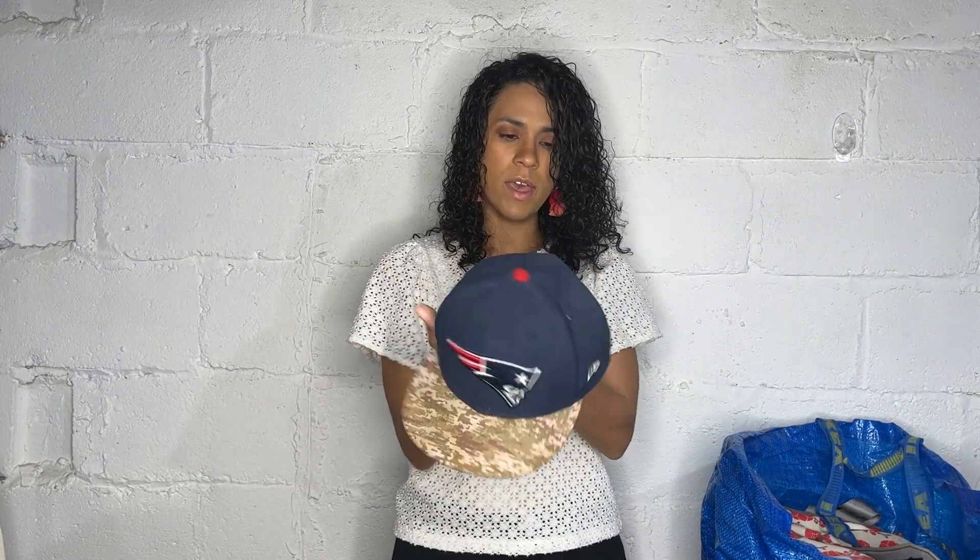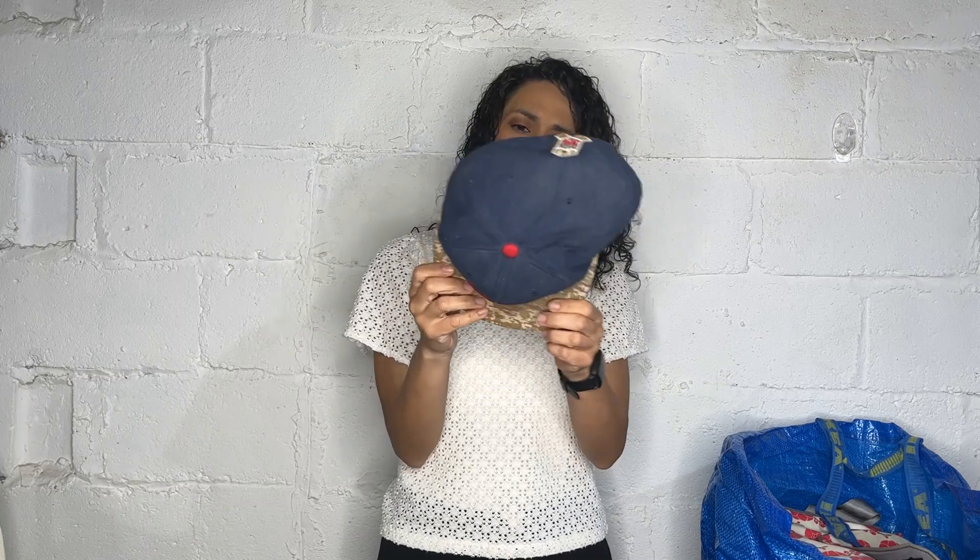Here we have a New England Patriots cap — it's a size 7.25. It has this color that looks like a military type of color. I'm not sure which branch of the military, if it's a specific uniform or something. I don't know anything about sports or hats but I picked it up. It is kind of dirty so I'm going to throw it in my dishwasher — that's what I hear is the best place to wash hats — and see how it does.